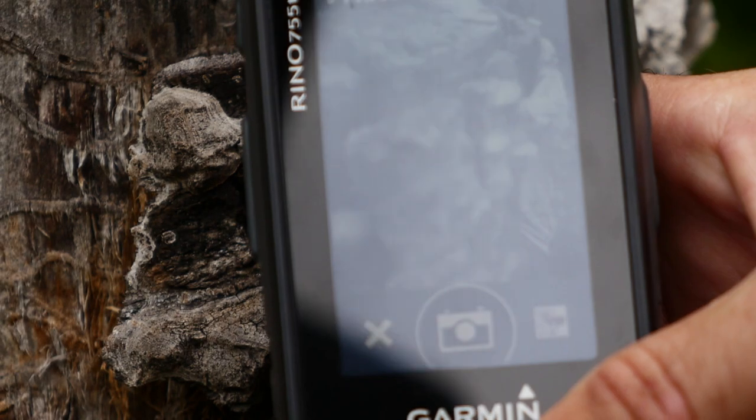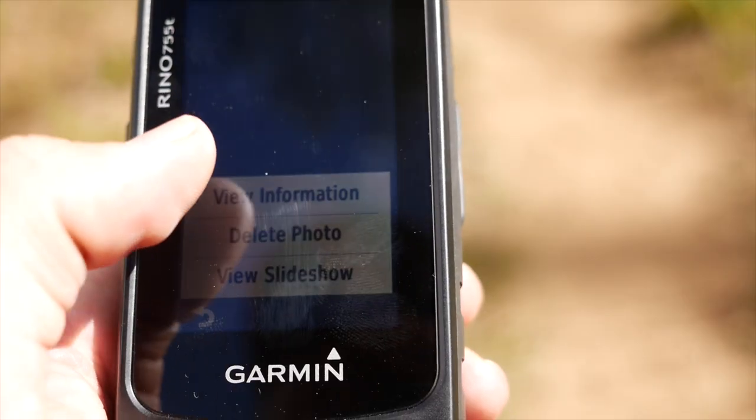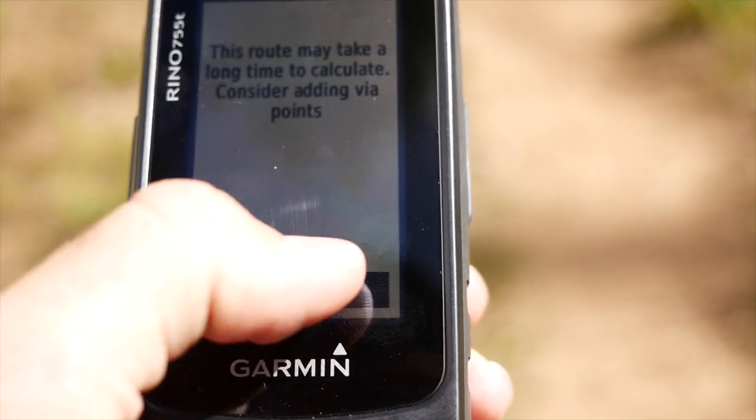The improved 8-megapixel digital camera allows you to quickly capture photos of your excursions and geotags them with location information for easy sharing with applications such as Google Earth.